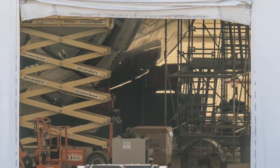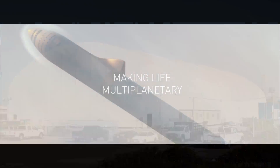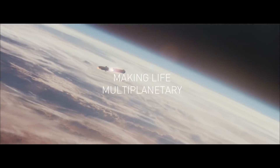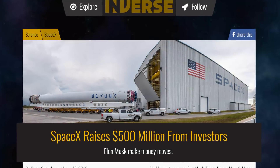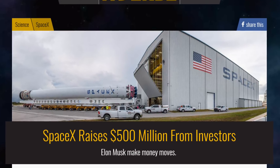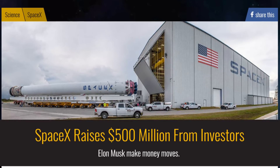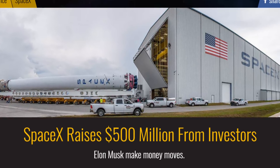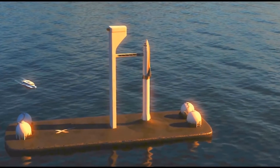SpaceX seems to be starting construction in the tent while the BFR factory is still being constructed. The second development is that SpaceX has recently raised a lot of money to help fund the BFR. They sold 3 million shares each worth $169, for a total of $507 million. With over $500 million, SpaceX will have plenty of money to proceed with the development of the BFR spaceship. I imagine a lot of the money will go to the construction of the BFR factory at the Port of LA, and some will likely go toward their satellite internet constellation called Starlink.